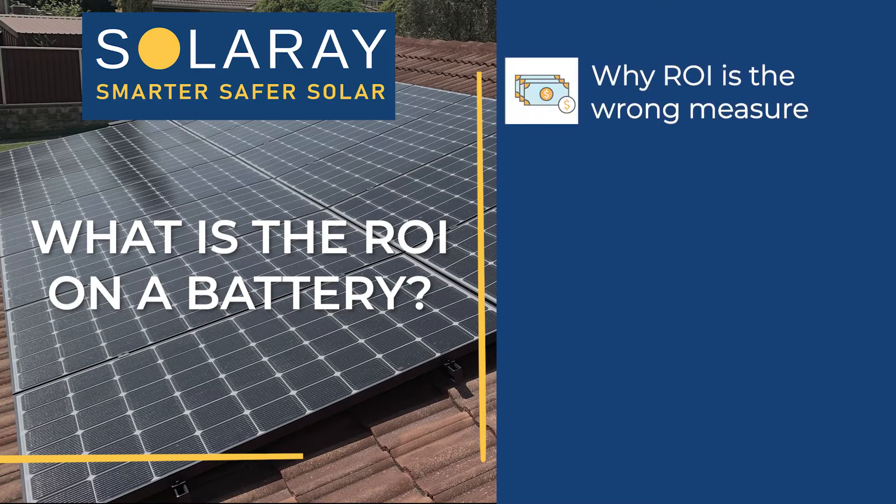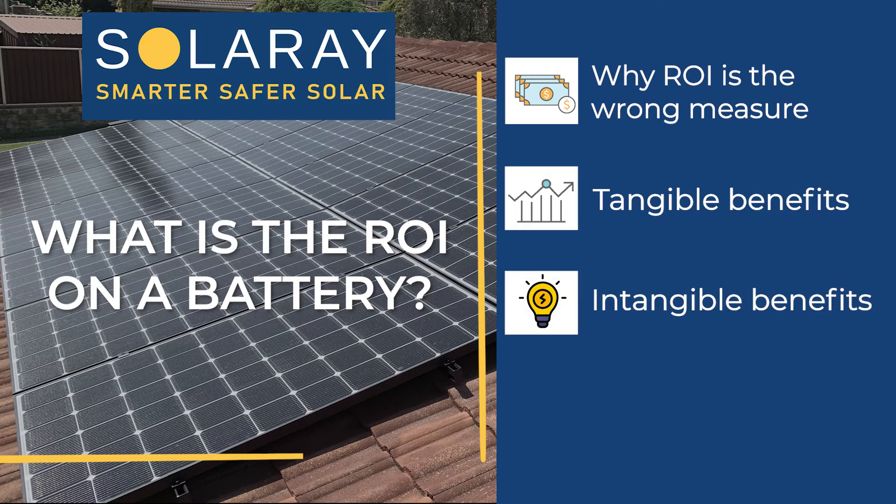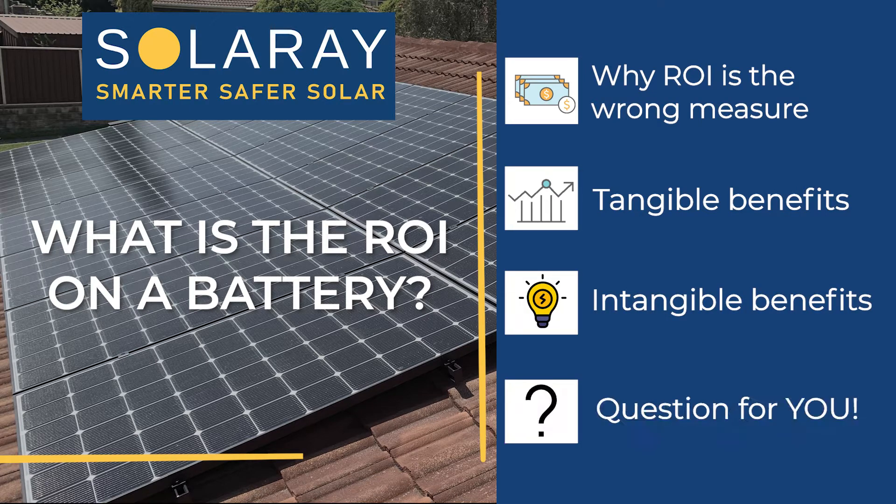What's the biggest thing people are getting wrong when looking at buying a Tesla Powerwall for their home? It's all about this question of battery storage. In today's video, I want to go into why this isn't the right question to be asking, then we'll look at some of the benefits of a Tesla Powerwall — both tangible and intangible — and at the end, I'm going to ask a question back to you. So to start with: why isn't this the right question to be asking?